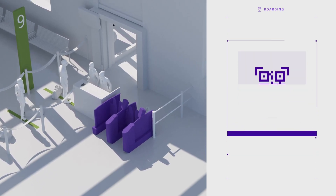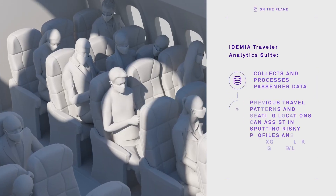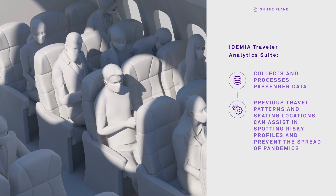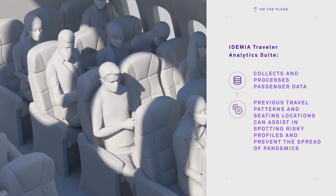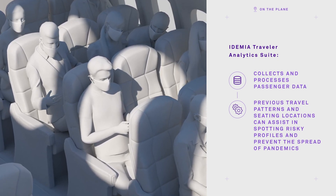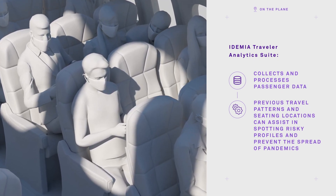As soon as Jeff boards the plane, his API and PNR data is sent to Abradia. His data is cross-checked against reference databases and analyzed using risk management procedures. This helps Abradia's governmental agencies identify persons of interest for safety and security reasons.